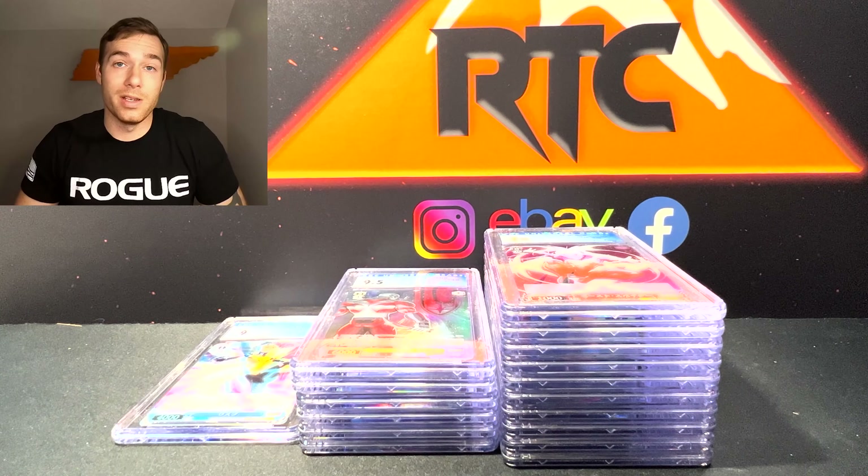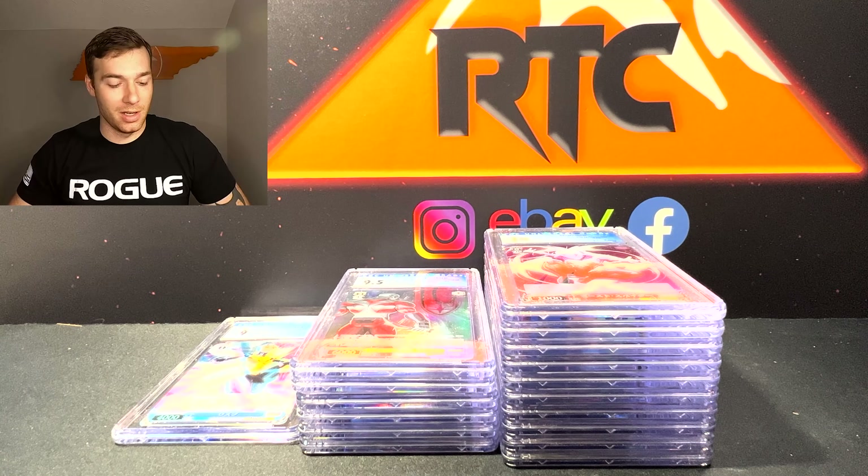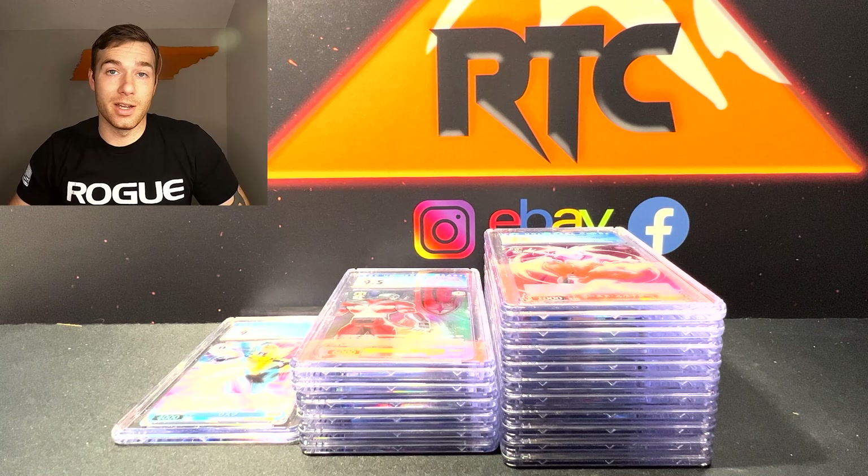I look forward to submitting more Weiss to CGC. Let me know in the comments what you guys think of these CGC slabs compared to PSA slabs. Good luck out there, guys.